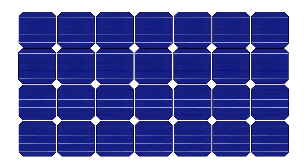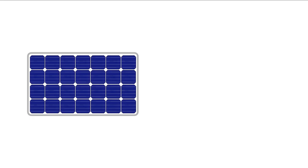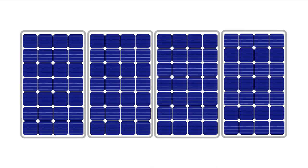Solar cells are not used in isolation, but are connected to each other and mounted on a structure or frame, and are referred to collectively as a solar panel or photovoltaic module. Panels are designed to provide electricity at a certain voltage, and the current produced depends directly on how much light impacts the module. Multiple modules or panels can be connected together to form an array to generate more electricity in total.